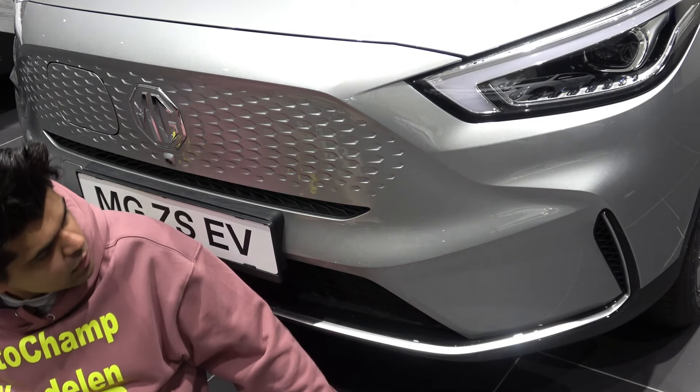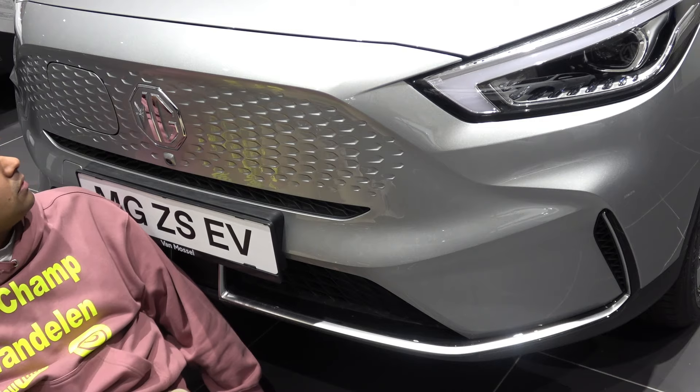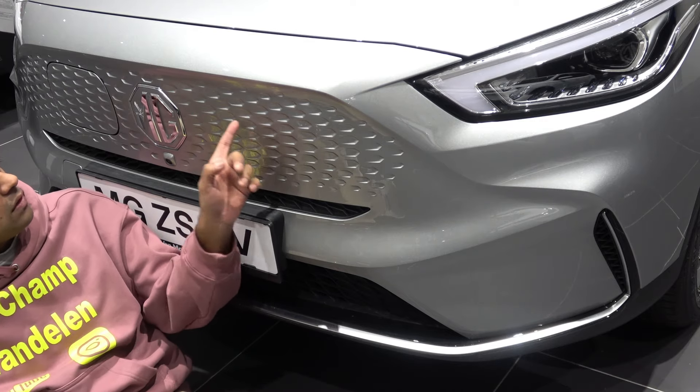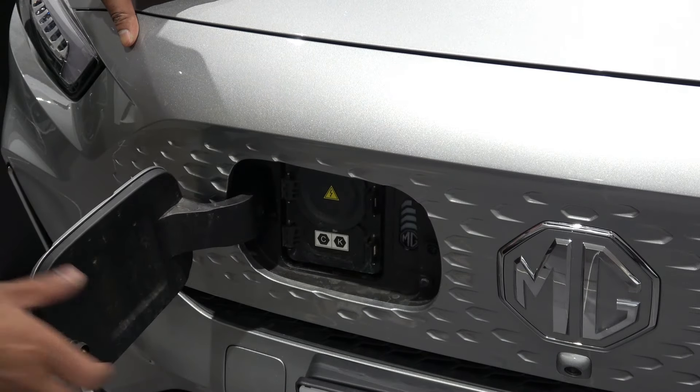You get a 360-degree parking camera and parking sensors at the rear but not at the front. For an SUV of this size and segment I would expect a parking sensor at the front, but it's not a really big deal when you have a camera at the front. You get real side air vents and a nice MG badge with detailing. The recharge cap is right at the front.